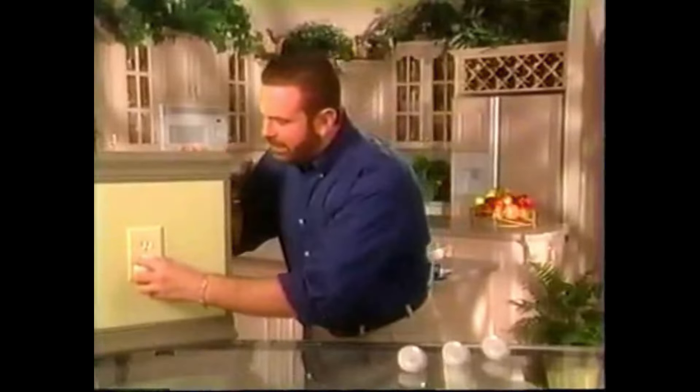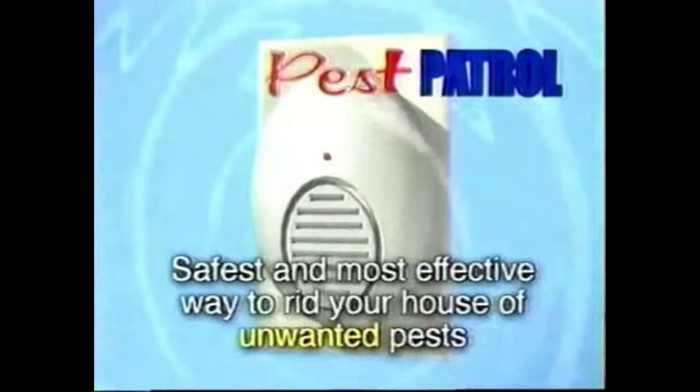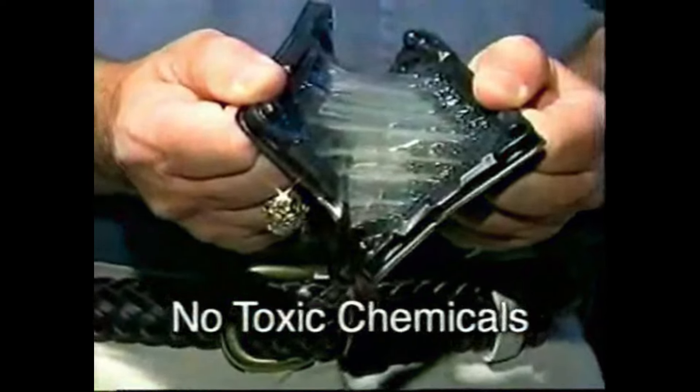All you have to do is plug it into any outlet in your home. The Pest Patrol is the safest, the most effective way to rid your house of unwanted pests without using toxic chemicals that can make you or your family sick.